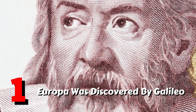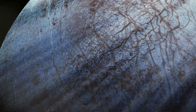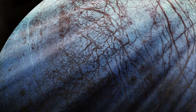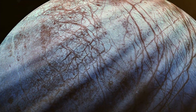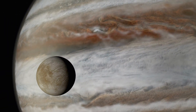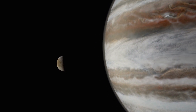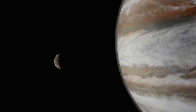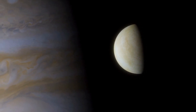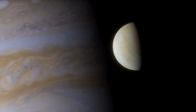Fact 1: Europa was discovered by Galileo on January 8, 1610. Astronomer Galileo Galilei observed Europa for the first time when he pointed his telescope at Jupiter. He quickly noticed four small points of light surrounding the giant planet. He initially assumed they were just stars in the background, but closer inspection revealed that their positions changed quite quickly. Galileo deduced that these points of light were moons orbiting Jupiter — a discovery that provided some of the first observational evidence that not everything orbited the Earth.